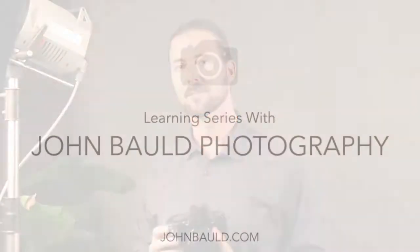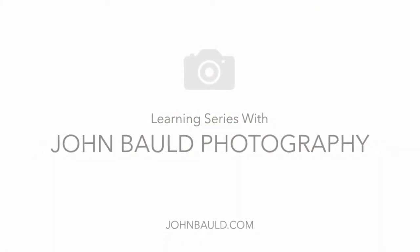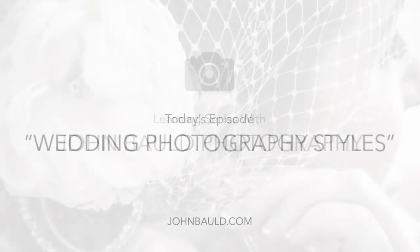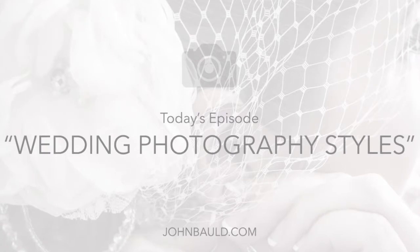Hi, my name is John Bald, and in this video we'll take a look at wedding photography styles. There are many wedding photography styles that are popular today. Let's take a look at four of them.